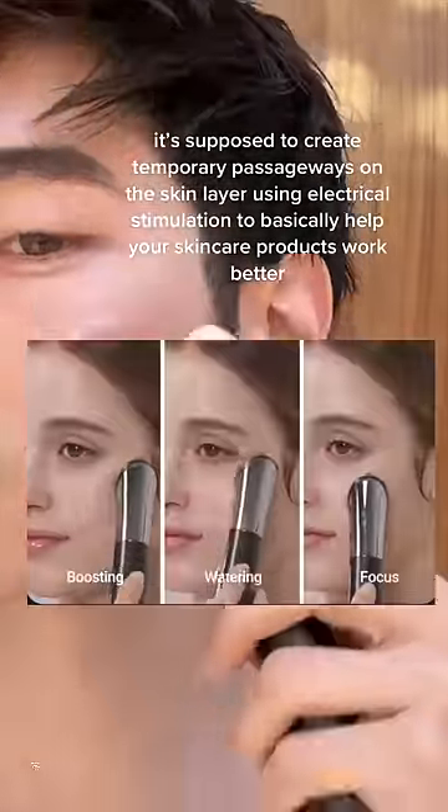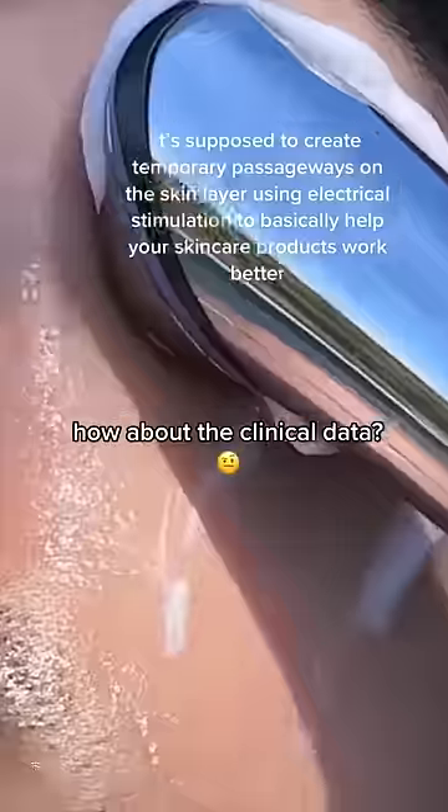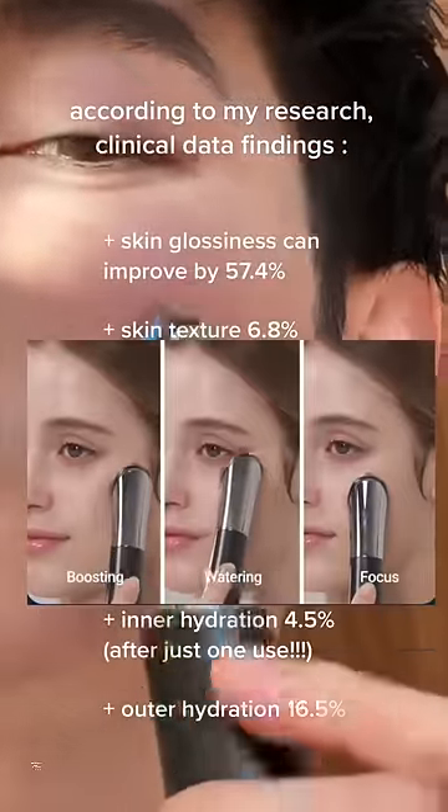These are the movements that you're supposed to do. I always like to do my research, so I looked at MediCube's clinical data, and I'm posting what some of those numbers look like on screen, which are pretty impressive.